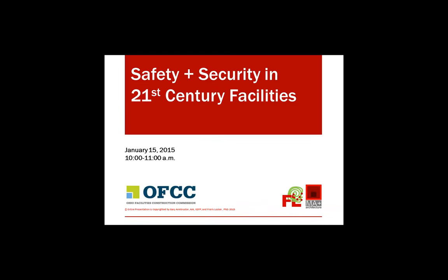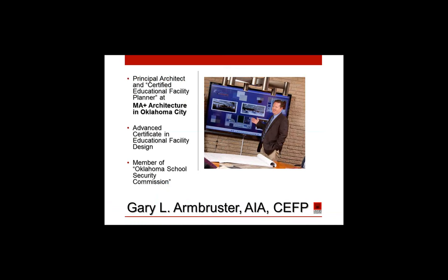Good morning, Melanie. Good morning. I would like to welcome everyone today. We have two phenomenal speakers with us today. Gary Armbruster — Gary is an Educational Facility Planner and Principal Architect with MA Plus Architecture in Oklahoma City. He is a Sooner with a degree in both Sociology and Architecture from the University of Oklahoma. Gary has also achieved an Advanced Certificate in Educational Facility Design from San Diego State University.